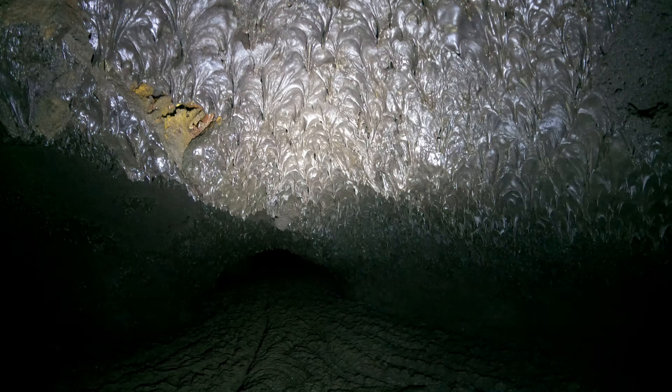Lava Beds itself is kind of in the middle of nowhere, but within an hour's drive there are a few decent cities with motels, restaurants, gas stations — all that. What's funny, Amtrak goes through here. Amtrak stops at Klamath Falls. From Klamath Falls, good luck getting here — you'd need a car.